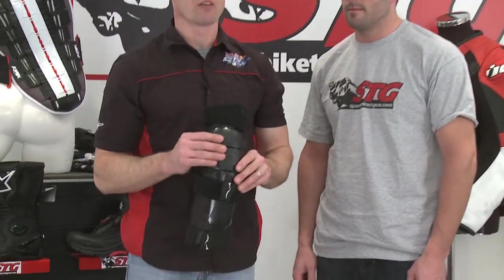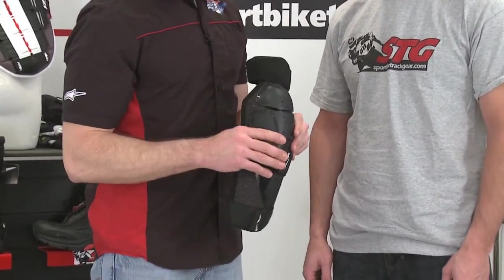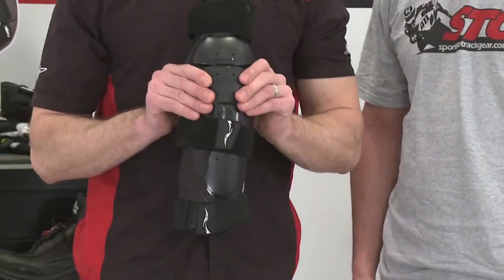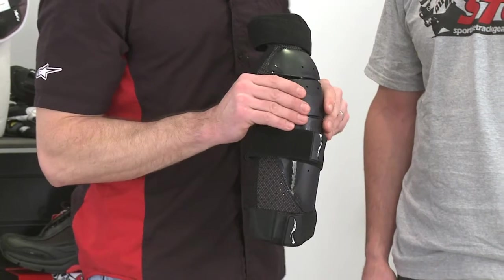Now we're going to cover riding pants and what we believe is probably one of the most important pieces of protection on the street: knee guards. You fall down on the street even with a pair of good Kevlar pants on, but nothing protecting your knee from impact — it's not a good situation.